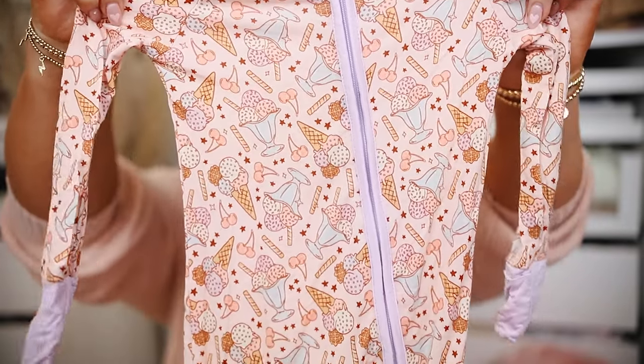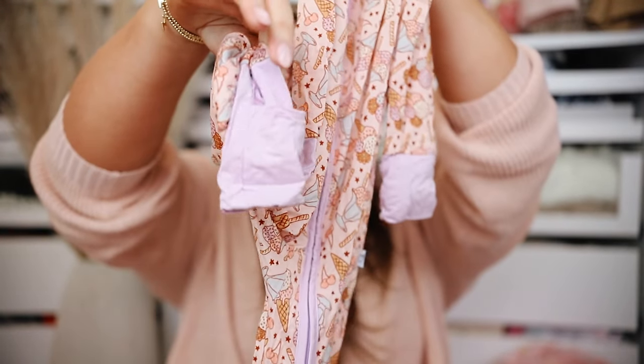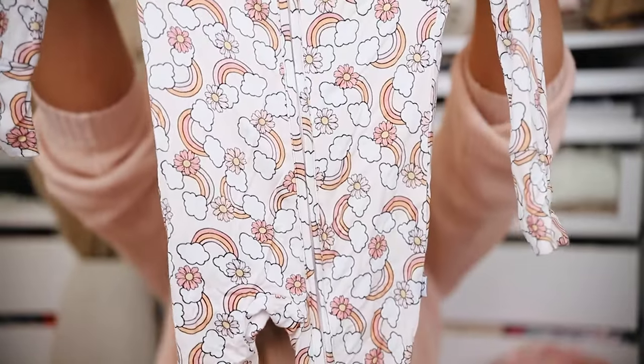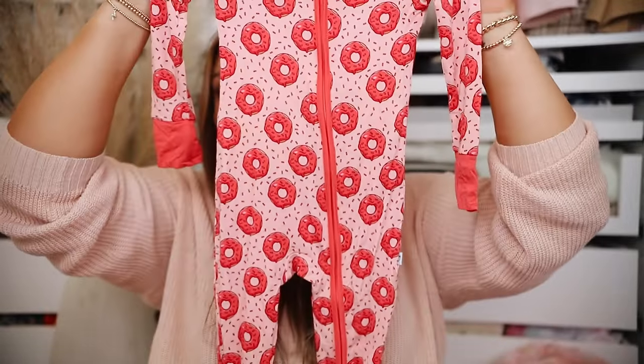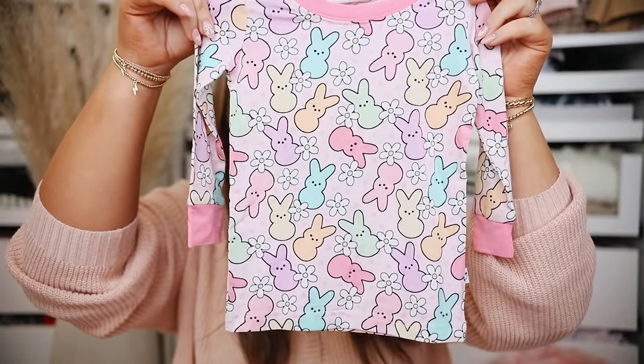I got several sleepers in 12 to 18 months. This one is an ice cream theme — we actually just took Ella to get ice cream for the first time on her birthday and she loved it. They have fold-over mittens, fold-over footies, and a double zipper. Then a rainbow print, and a donut print in pink. They also have two-piece pajama sets: a little sweet treat theme with gummy worms and lollipops, an Easter themed pair with peeps all over them, and a pink checkered pair that I got to match with me.